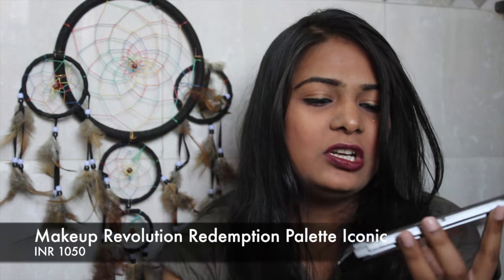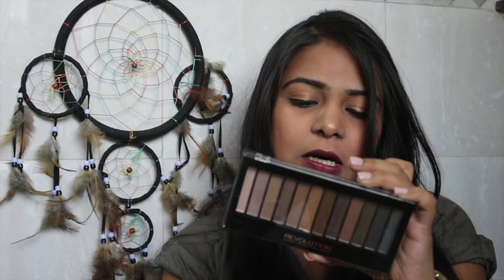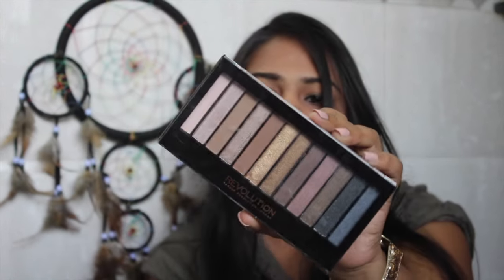Next is the Makeup Revolution palette in Iconic 1. We have a whole lot of palettes here, so I'm going to go straight into showing them.